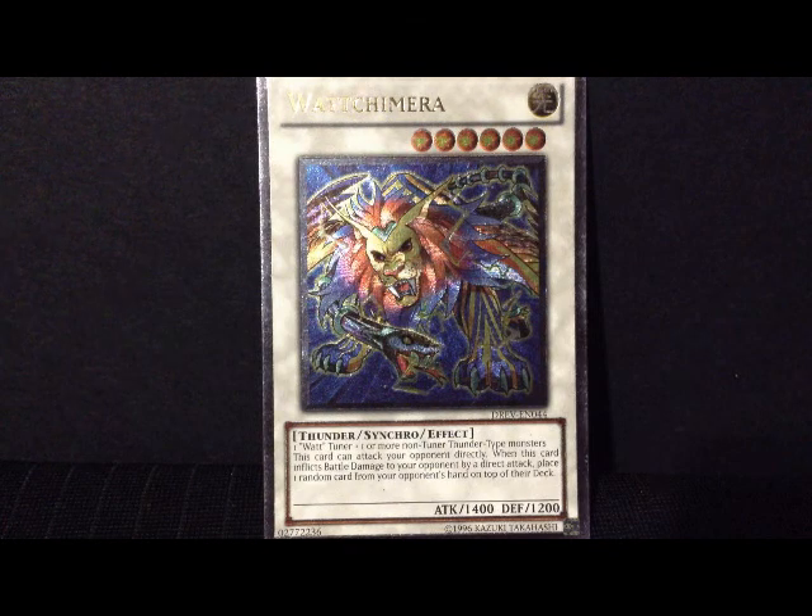So very, very cool card — two effects in one. You basically get to attack your opponent directly, and then you get to select one random card and put it on top of their deck.